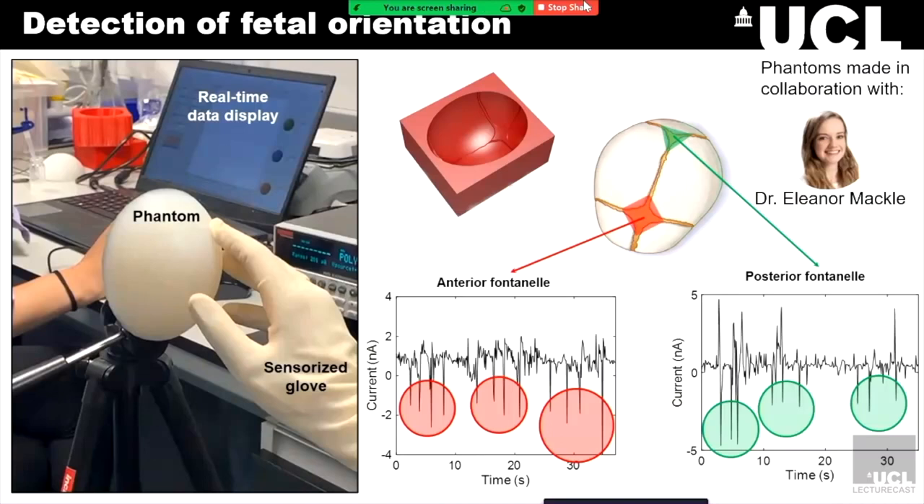To validate the sensorized gloves, we created an experimental setup in the lab with the help of Shireen, one of the obstetricians. We collaborated with Dr. Eleanor Mackel from Professor Dejurgen's team to develop our own models of the neonatal head. As you can see in our models, we are able to replicate the fontanels and the sutures — the sutures are where the skull bones meet. Because of the triboelectric nature of the sensor, it's able to produce distinguishable and repeatable peaks whenever it encounters one of these sutures. By simply counting the peaks, we know whether we are encountering the anterior fontanel, which has four sutures and thus four peaks, or the posterior fontanel, which is made up of three sutures and thus three peaks.